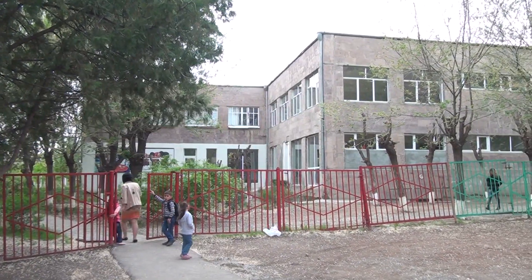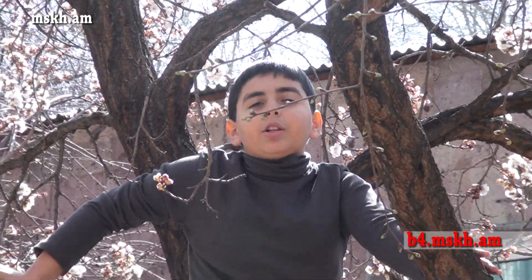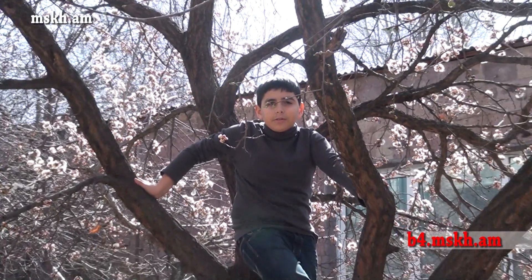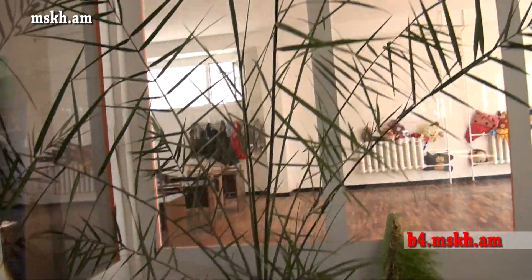This is our school. We call it a school garden. Look, it's in the middle of a beautiful garden. Nice trees grow here. Every year children plant trees and flowers here.